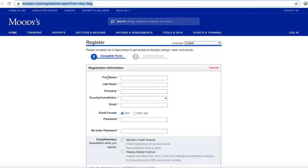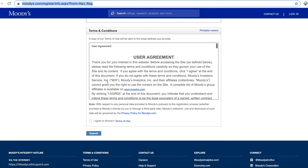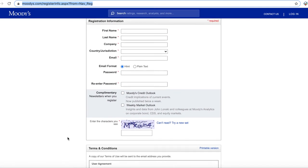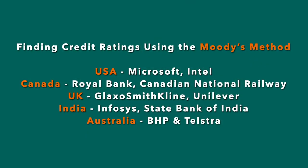Now let's find the credit rating of the same stocks using the Moody's method. The same process applies — you have to register first, it is free and easy, and then you have to log in. The links are provided in the description below, and I will find the credit rating of the same stocks as we did for S&P.